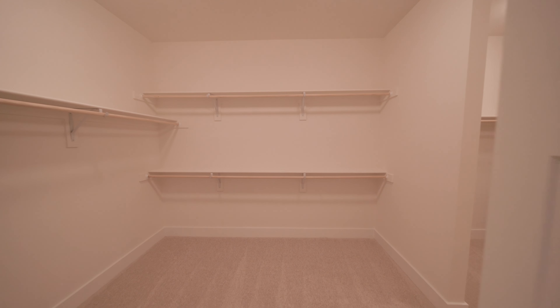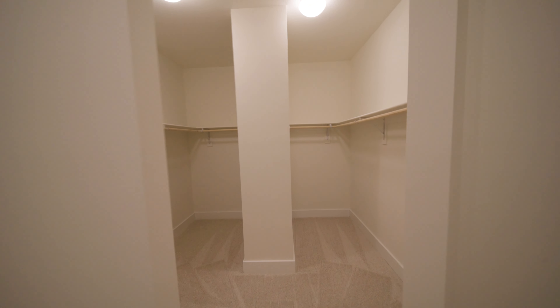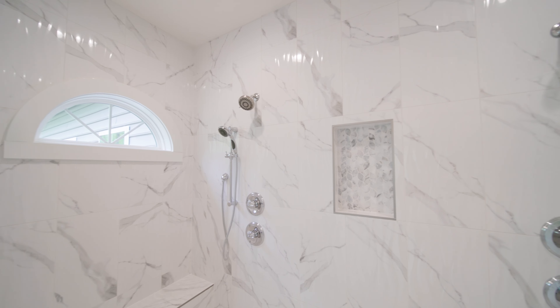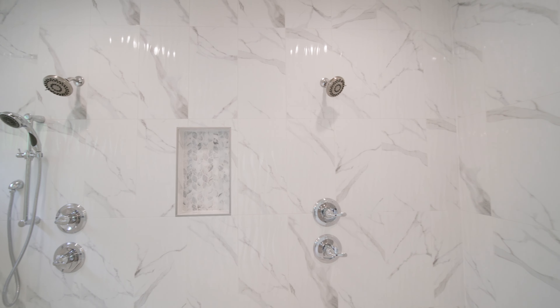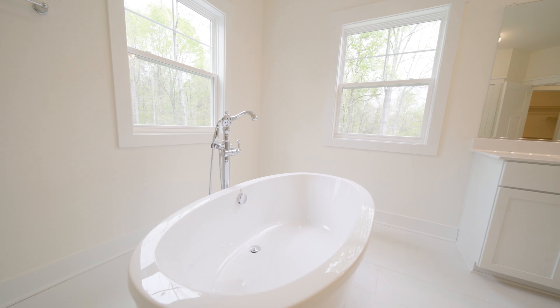The walk-in closet is like a separate house within a house. And voilà — double shower, two shower heads plus one in the middle, his and hers vanities, and a freestanding tub.